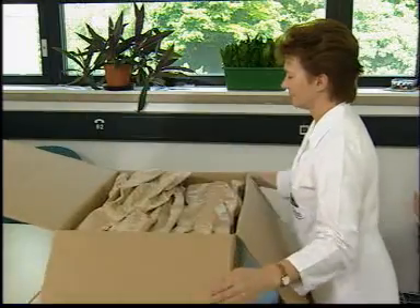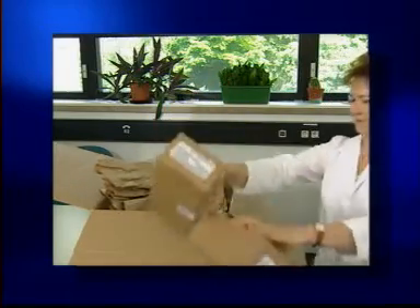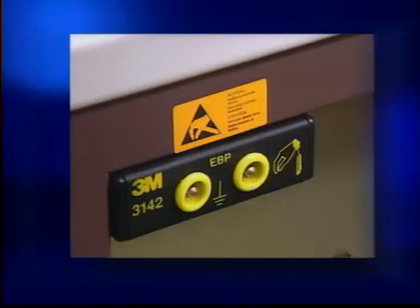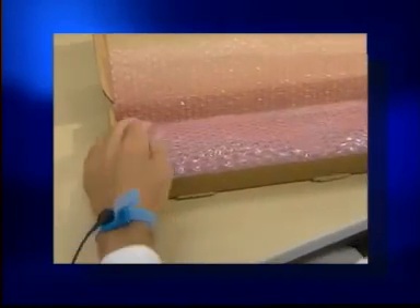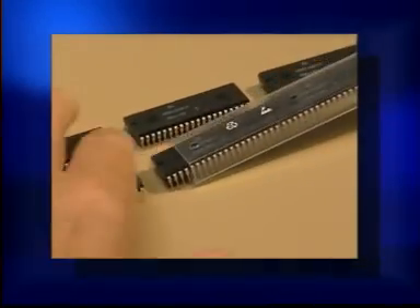When handling components even in laboratories, some fundamental rules should be strictly observed. For example, outer packing should be torn open outside the EPA until the ESD label is visible. Connect the wrist strap, then cut open the adhesive sealing material — do not tear it open. Only approved and properly labeled packing and filling material may be used in the EPA; in other words, no highly chargeable materials like styrofoam.